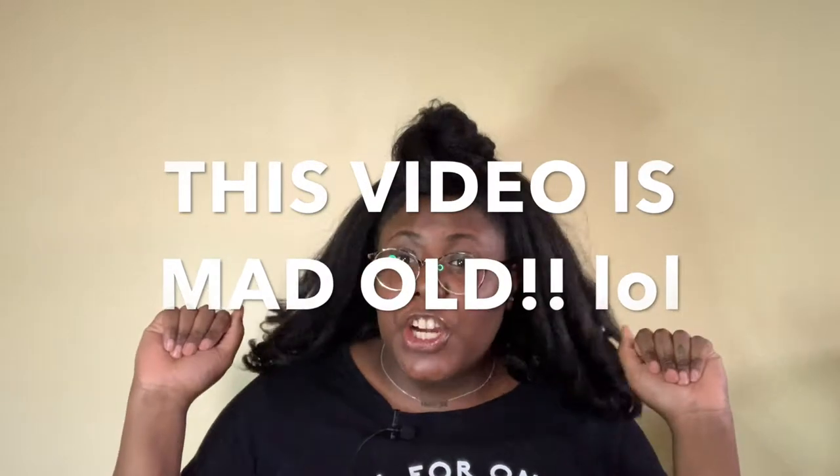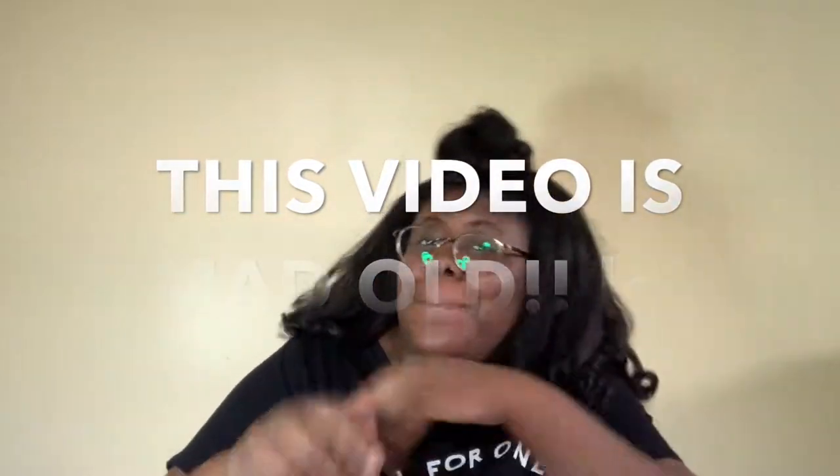Hey guys, it's your girl Maja Miko, back with another video.